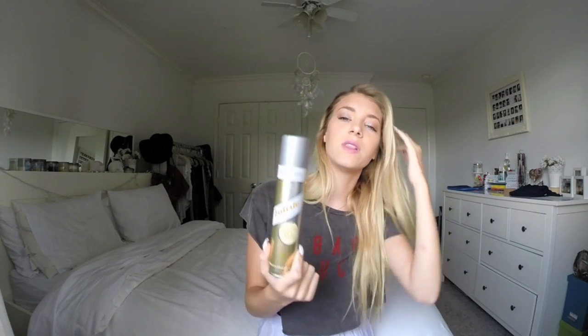They sell this at Urban Outfitters. And this is the Batiste dry shampoo in the color light blonde, so it's for my hair. It smells great. I really have been loving this a lot because in the summer if your hair is just looking a little greasy, this really helps. Especially if you have blonde hair with root looking stuff like I do. This works really well — I'm like choking on it though, it's really strong.